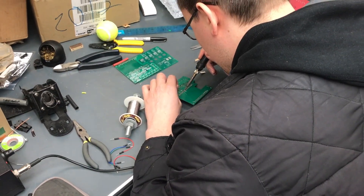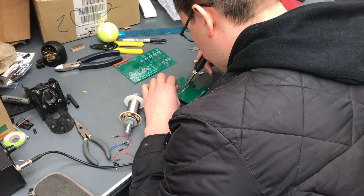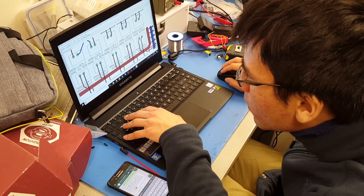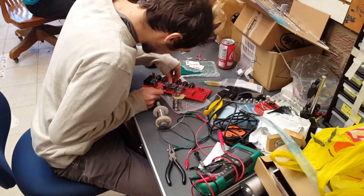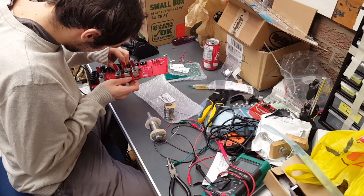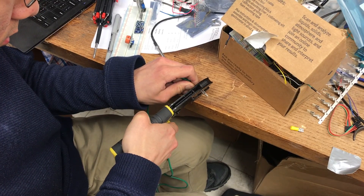Last year we introduced our very own custom-printed circuit boards using EvilCAD software. This year we decided to combine several functional components together on each PCB to save space and weight in our chassis. We're also putting a greater emphasis on safety, using Hall-effect sensors to monitor our motor's current draw in real time, and relays to shut off each motor remotely from our ground station.